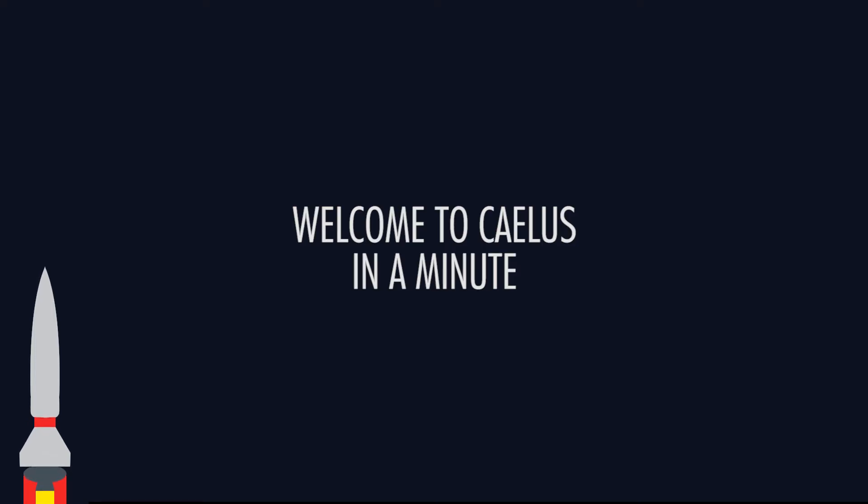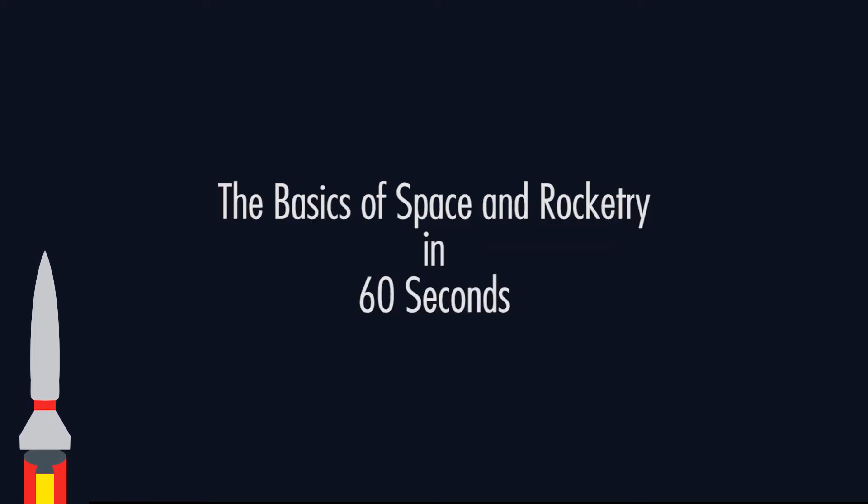Welcome to KLS in a minute, where we cover the basics of space and rocketry in under 60 seconds. Today's topic: cold flow testing. Let's go!